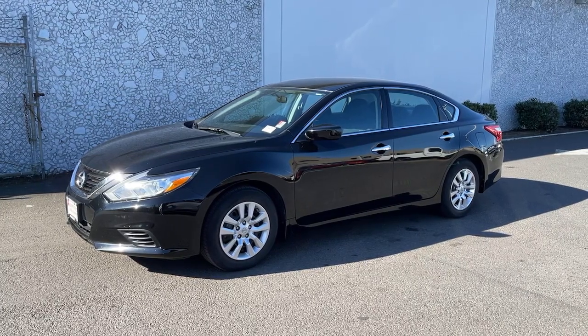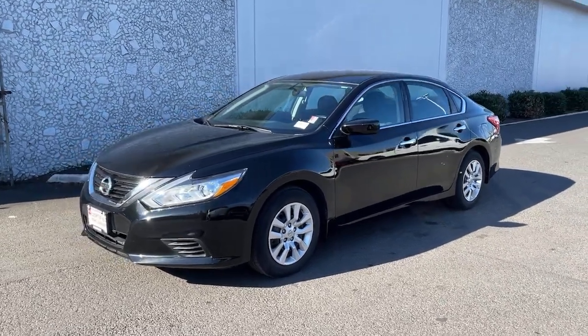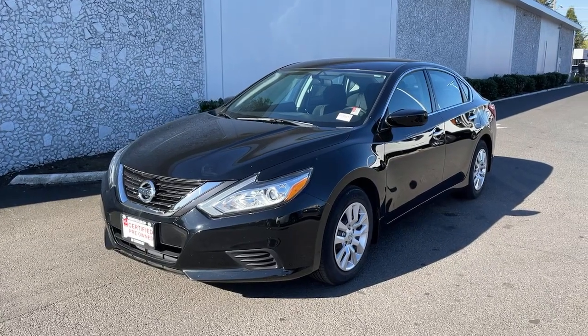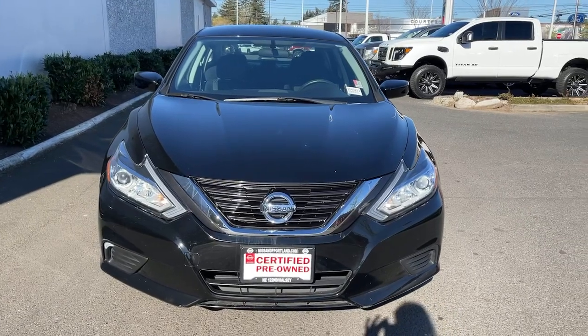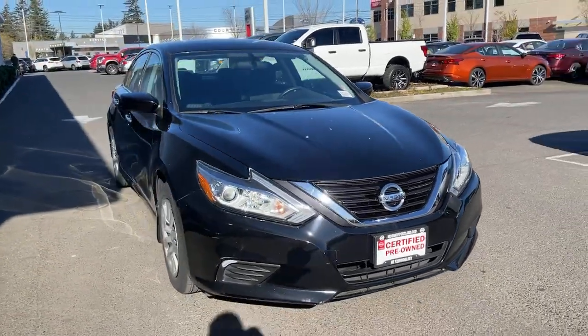You will love the features of this 2016 Nissan Altima. With less than 20,000 miles on the odometer, this vehicle stands out from the rest. This well-equipped Altima delivers big on style and substance.